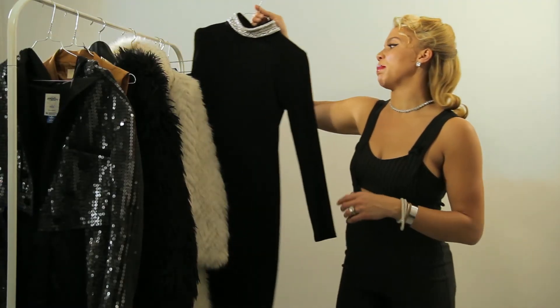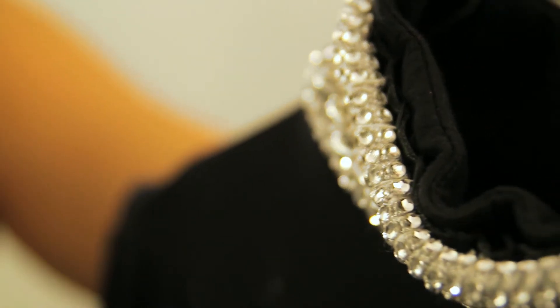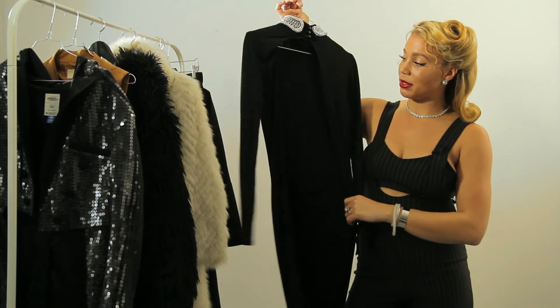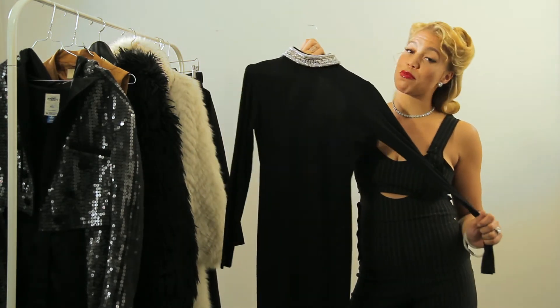Another piece that I think is perfect for the boss look is the little black dress. This dress is from ASOS and has rhinestones around the neck with an open back. I think the little black dress is an easy and simple solution for a boss look.